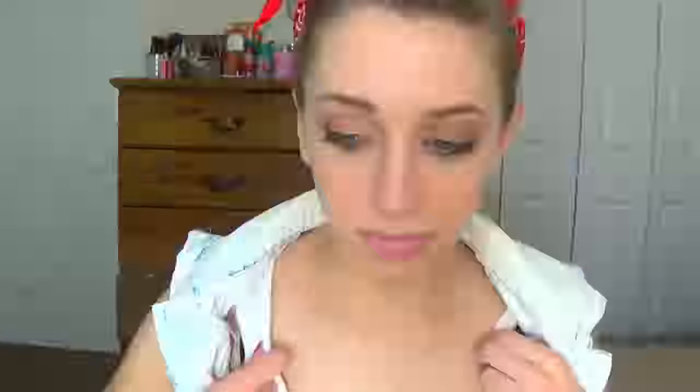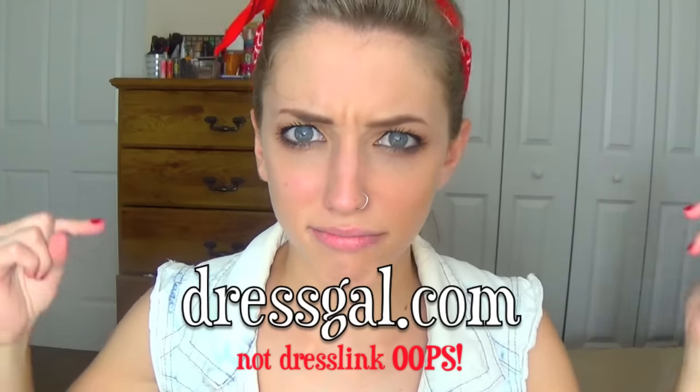First of all, to start off with the shirt that I'm wearing — this is just an American flag shirt that I got from dresslink.com. I'll have the link to it in the description box if you're interested in buying it for yourself.